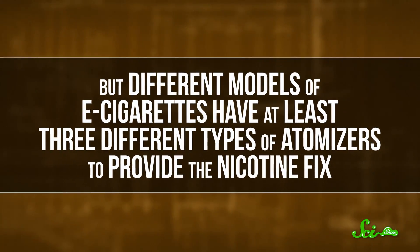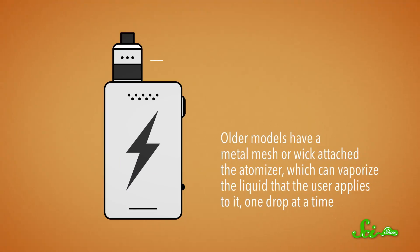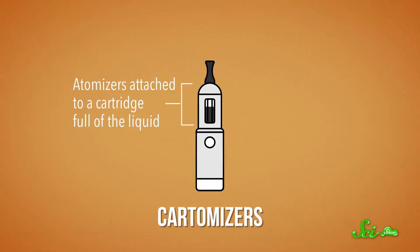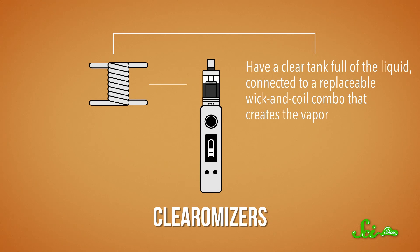Different models of e-cigarettes have at least three different types of atomizers. The older models have a metal mesh, or wick, attached to the atomizer, which can vaporize the liquid that the user applies to it one drop at a time. Then there are cartomizers, which are atomizers attached to a cartridge full of liquid — pretty standard in commercial e-cigs these days. And lastly, there are so-called clearomizers, which have a clear tank full of e-liquid connected to a replaceable wick and coil combo that creates the vapor.